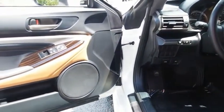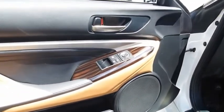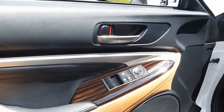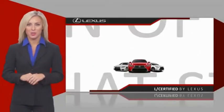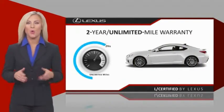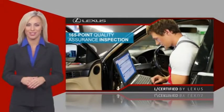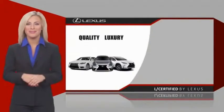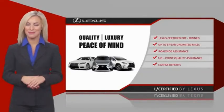Drive it today. Only the best pre-owned Lexus vehicles qualify for the Lexus Certified Pre-Owned Program. Warranty, roadside assistance, and an intense quality assurance inspection provide you total peace of mind. Ask your dealer for details about the Lexus Certified Pre-Owned Program.